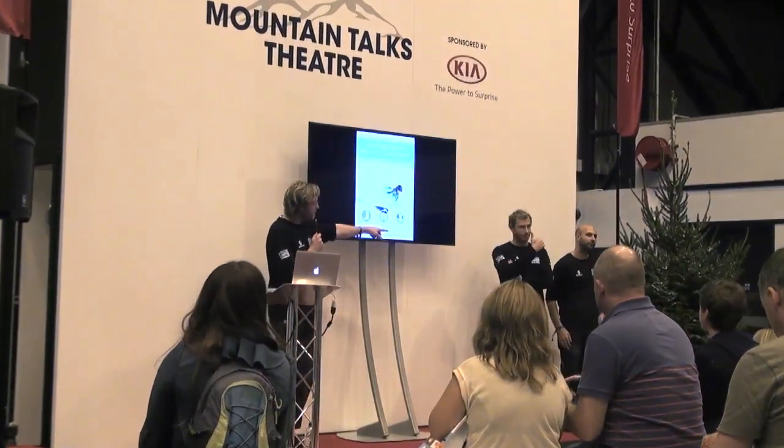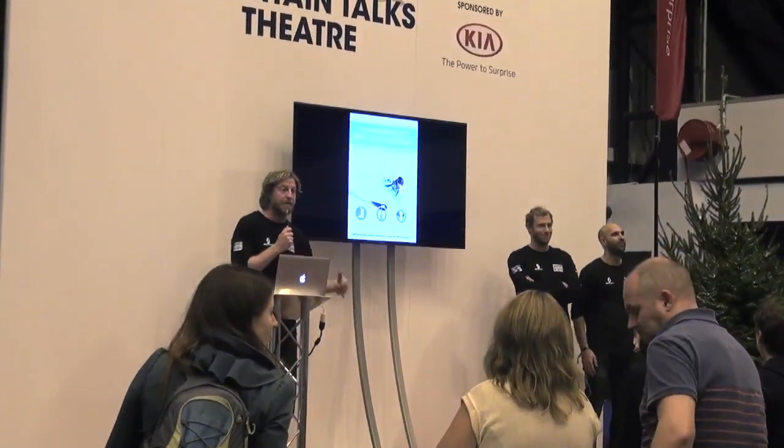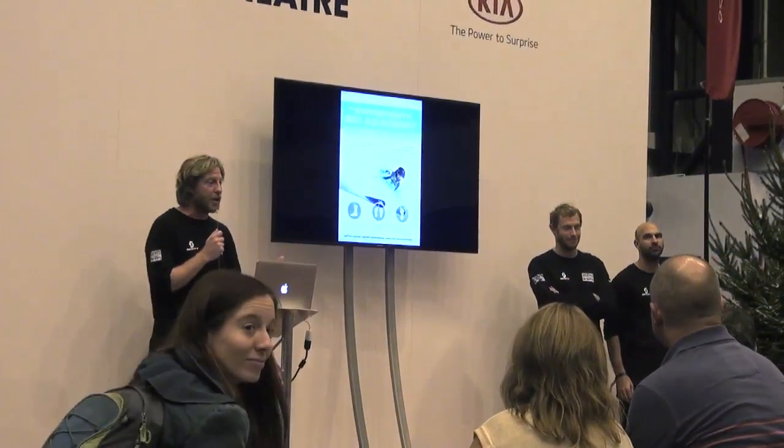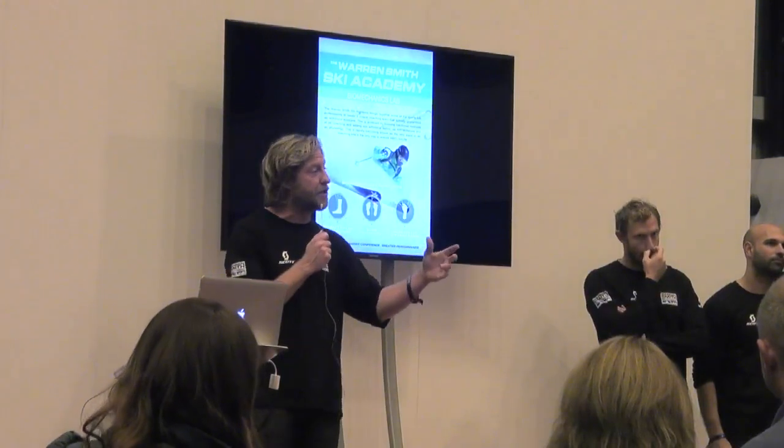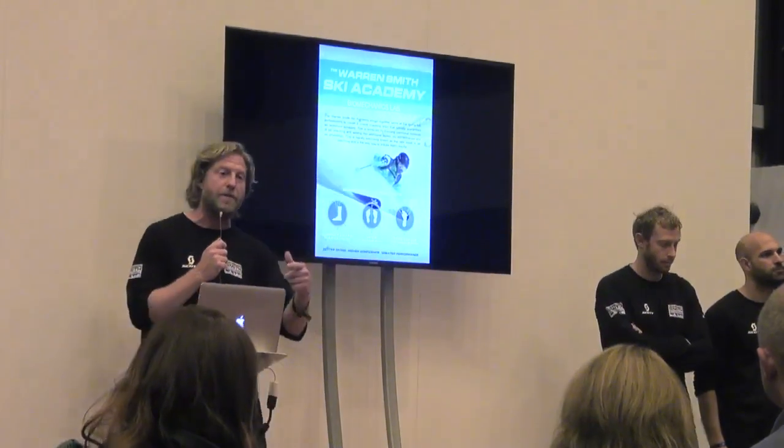My name is Warren Smith, this is our team, Charlie and Rath from Verbier. We're here at the show because we're the technique editors for the Telegraph, so we do a lot of writing, research and things that go on with the development of ski technique.